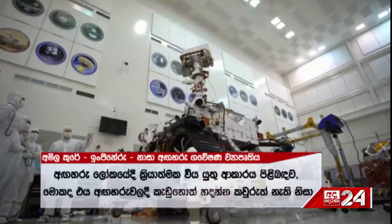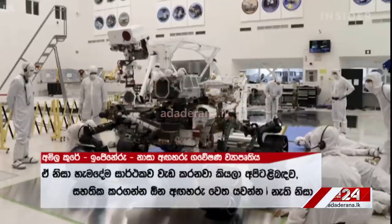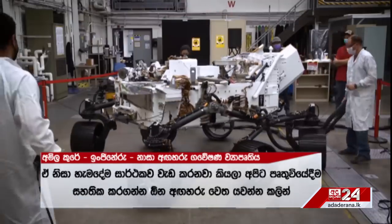Because once it breaks on Mars, there's no one to fix it. We want to make sure that everything works properly on Earth before we send it.